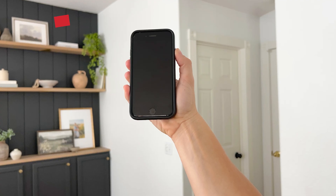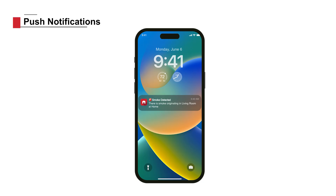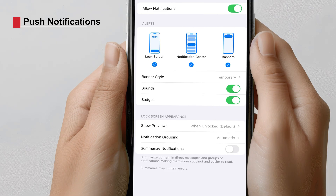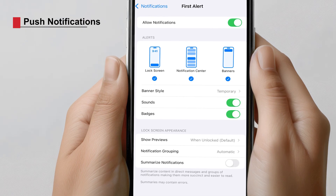Along with full screen alerts, you can also receive push notifications. The push notifications correspond with the in-app alerts. Remember to enable push notifications for the First Alert app on your device.